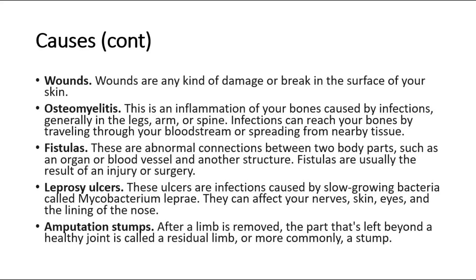Fistulas are usually the result of an injury or surgery. Leprosy ulcers are infections caused by slow-growing bacteria called Mycobacterium leprae. They can affect your nerves, skin, eyes, and the lining of the nose. Amputation stumps — after a limb is removed, the part left beyond a healthy joint is called a residual limb, or more commonly, a stump.